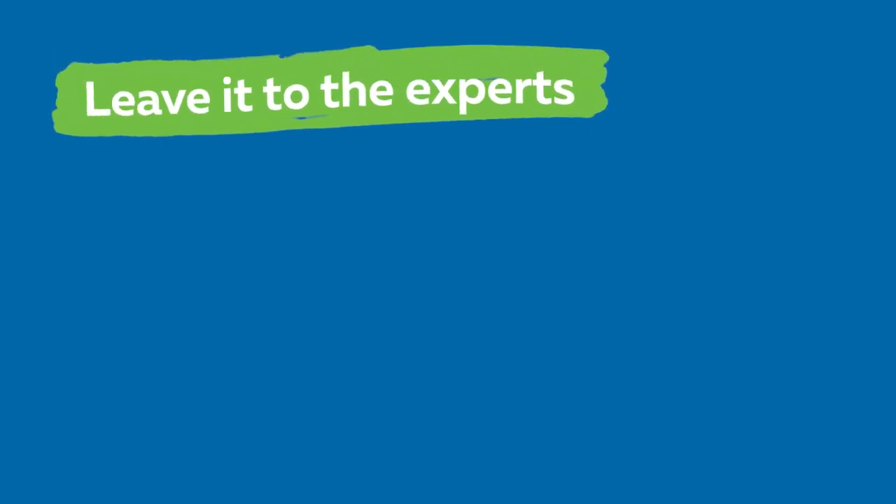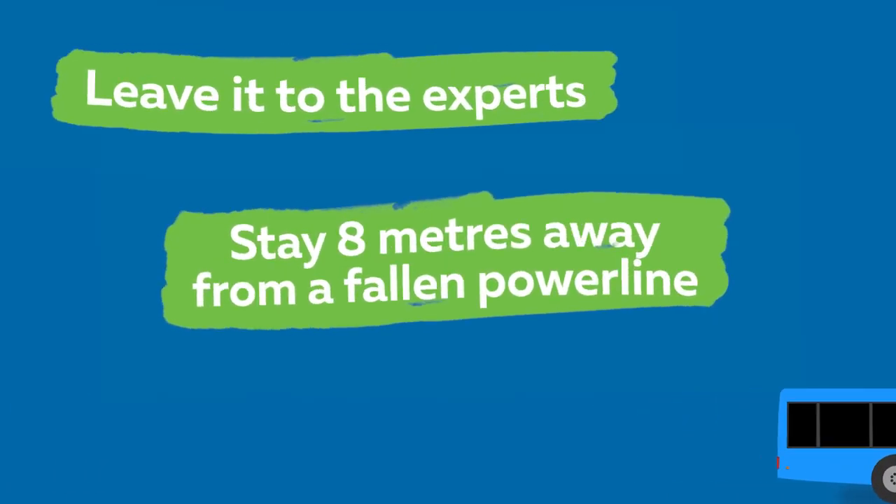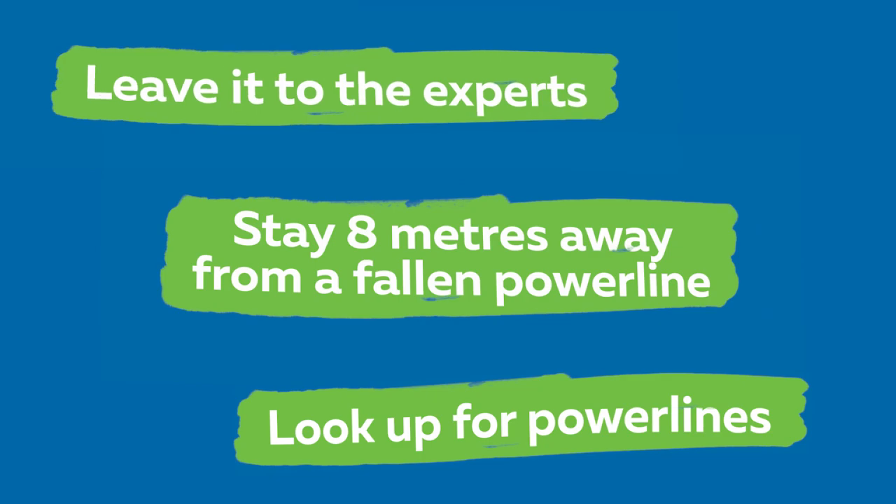Three things I learned were: one, leave it to the experts — they are the ones that are trained and should go near power lines and electrical equipment. Two, if you see a fallen power line, stay 8 metres away, and if you remember, that's the size of a bus. And number three, look up for power lines.